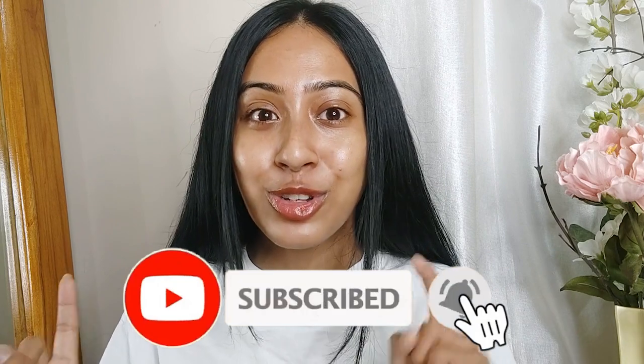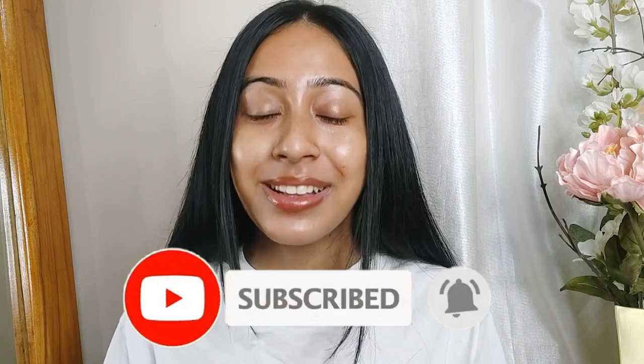If you are seeing me for the first time, thank you so much for checking out this video. If you like the vibe here, check out my other content and feel free to subscribe — it helps me out so much. Also ring the notification bell. Without further ado, let's get started.